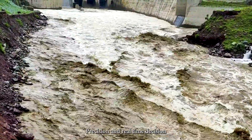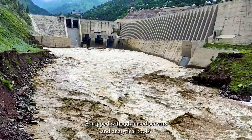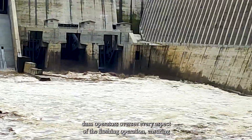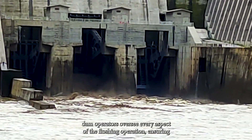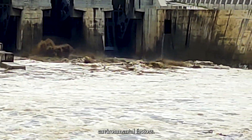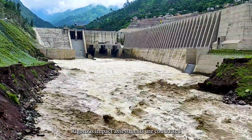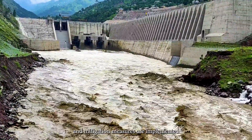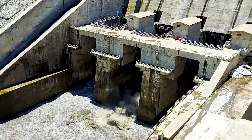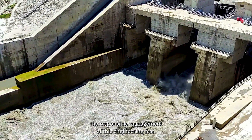Precision and real-time decision making are facilitated by state-of-the-art monitoring and control systems equipped with advanced sensors and analytical tools. Dam operators oversee every aspect of the flushing operation, ensuring optimal conditions and responding promptly to dynamic environmental factors. Environmental considerations are paramount throughout the flushing process; rigorous impact assessments are conducted and mitigation measures implemented to minimize ecological disruption downstream, underscoring the responsible management of this engineering feat.